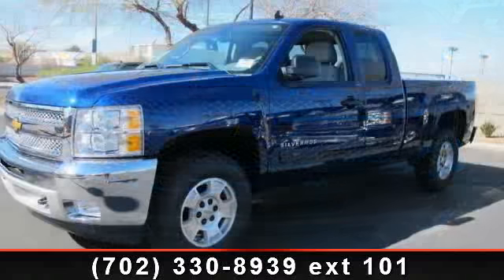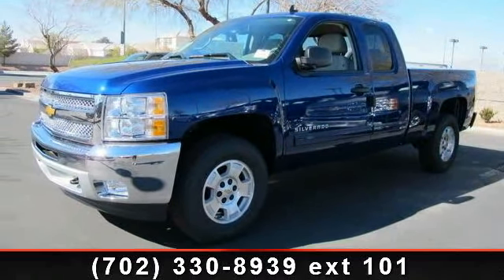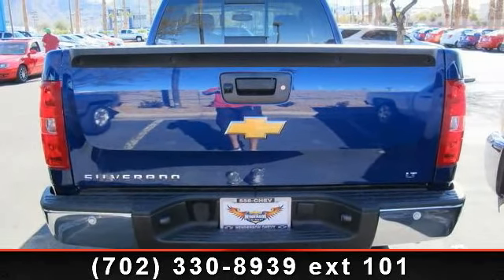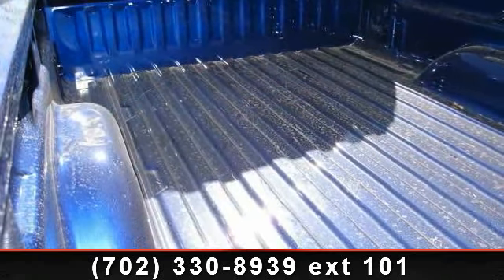Some of the top features included with this vehicle are passenger illuminated visor mirror, MP3 player, keyless entry, automatic headlights, chrome wheels, 4-wheel drive, AM FM stereo, and 4-speed AT.